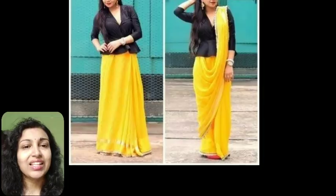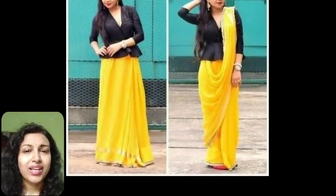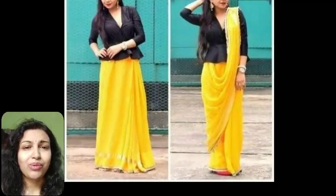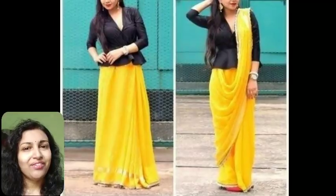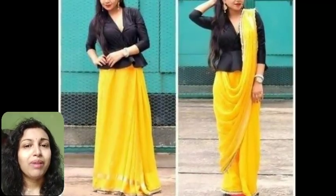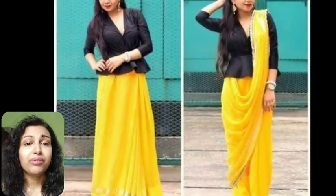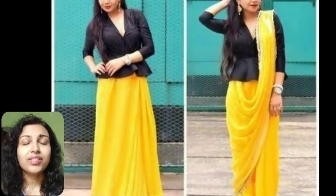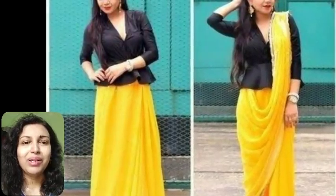The second tip is saree with a peplum top. Wearing your saree with a regular blouse looks quite boring. If you are looking for something new and interesting, then you can wear it with a peplum top. Peplum tops are flowy and give an Indo-Western appearance. They make your simple saree look beautiful, and this combination looks extremely modern.